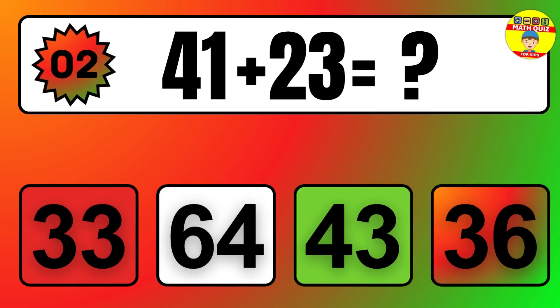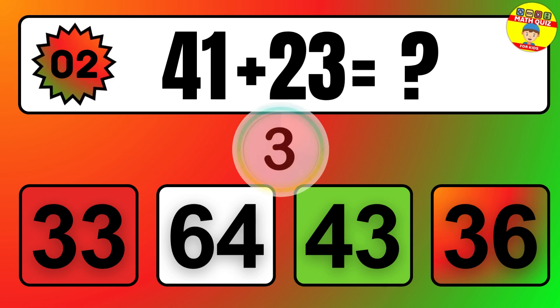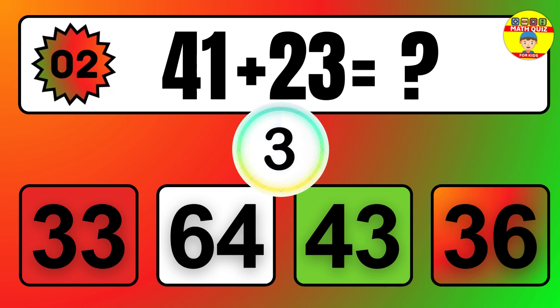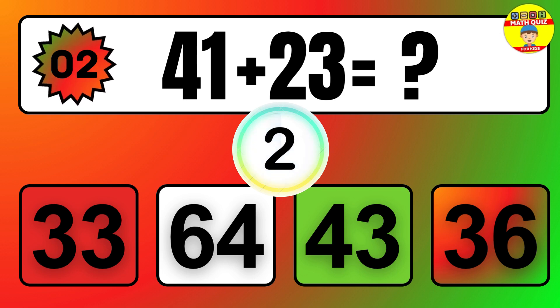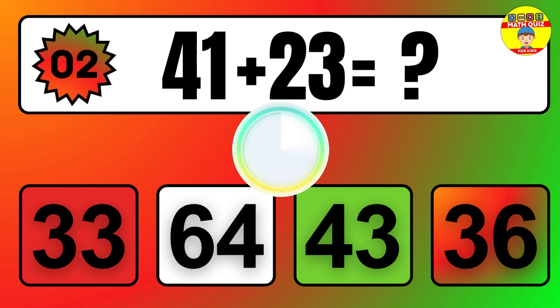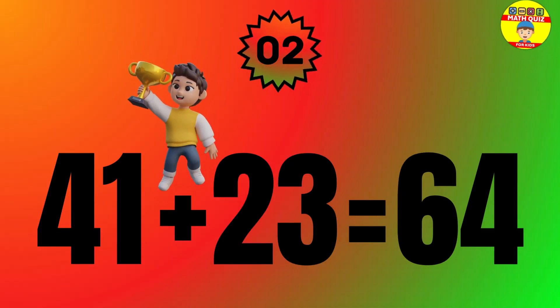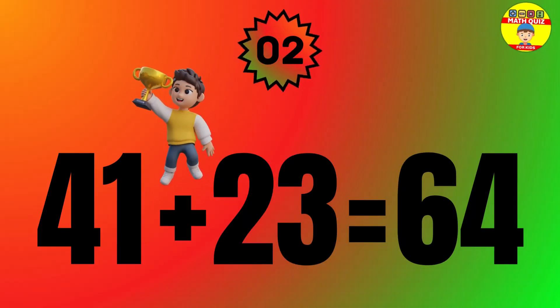Question: 41 plus 23 equals what? The answer is 41 plus 23 equals 64.